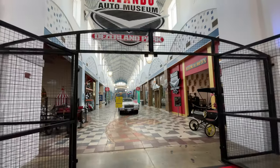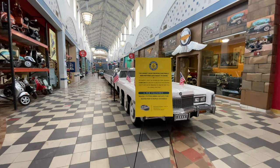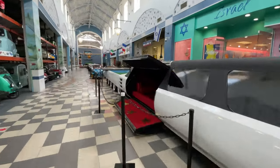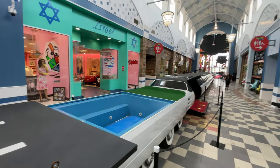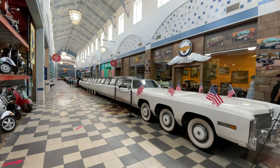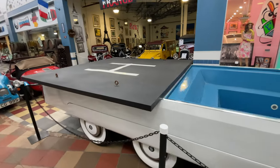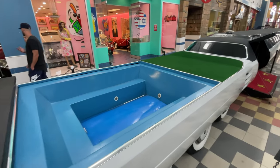Once you walk into the museum, the very first showstopper you can't miss is the Guinness World Record holder for the longest car in the world, called the American Dream, which is over 100 feet long. This incredible super limo is made up of over six Eldorado limos, can seat more than 75 passengers, and has a helicopter pad, a putting green, and even a swimming pool.